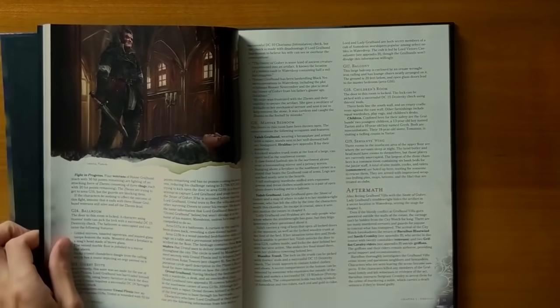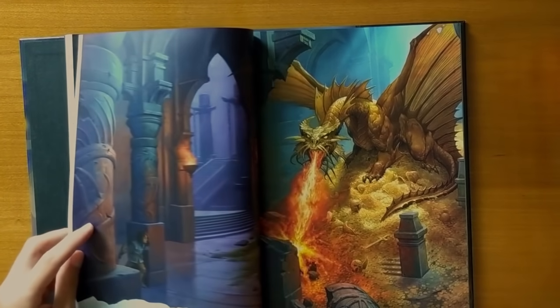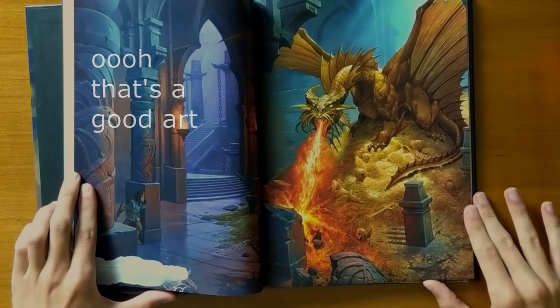Waterdeep: Dragon Heist takes us out of the jungle, out of the wilderness, and even out of a lot of dungeons, and into the city. What's really cool about this book is that there are actually four ways to run it — there are different villains if you play it in the summer, the winter, the spring, or the fall. But unlike the others that all take you from level 1 to 11 or 1 to 13, this one only takes you from level 1 to 5. So really what you get is one adventure rewritten four ways that's only half the length of the typical campaign in these same-priced books. This just isn't one that you should get.